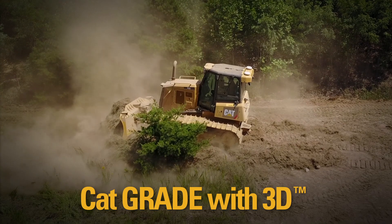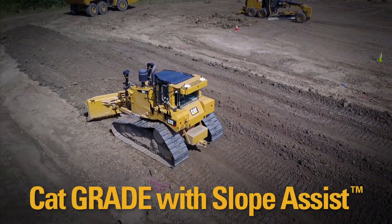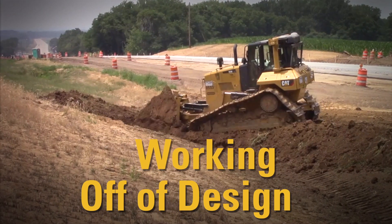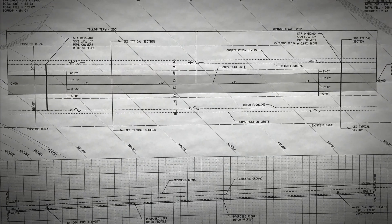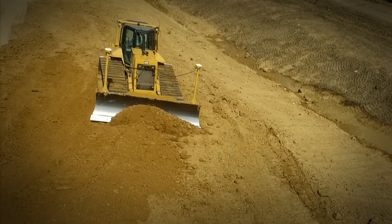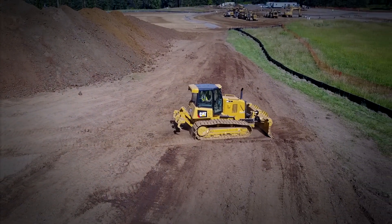Let's talk about the top three reasons you might want to use your CatGrade with 3D GPS system and 2D CatGrade with Slope Assist together. Number one, oftentimes the design file covers the job site but not the fringe areas. Slope Assist can be used to grade accurate transitions between your design and the fringe areas. Driveways, drainage swales, and exterior slopes can all be fine-tuned with Slope Assist even if they're not on the design.